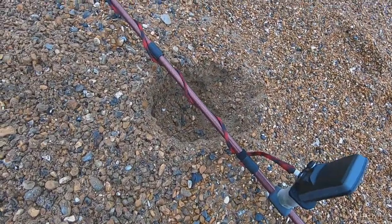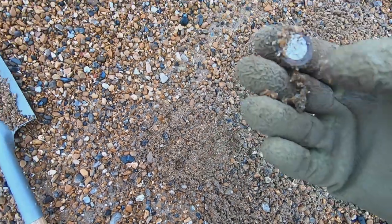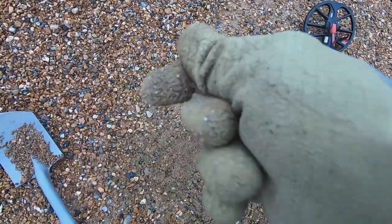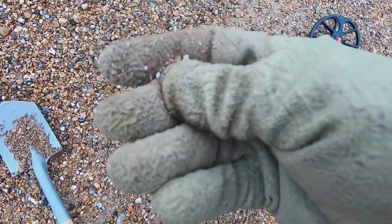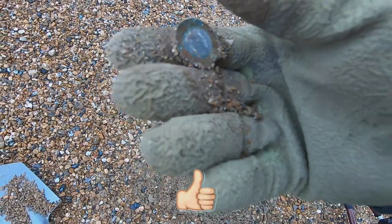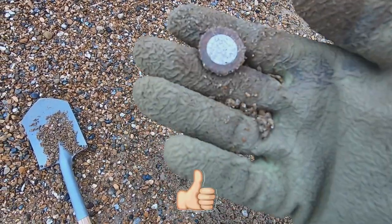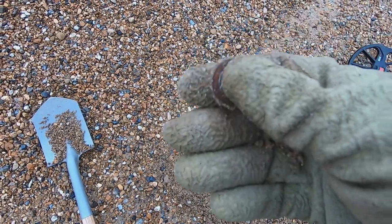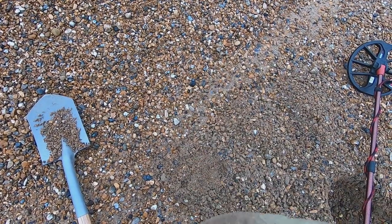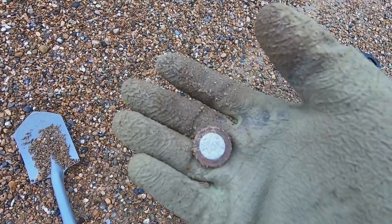Just had out of that hole a 26 signal and it is there — 25 to 26 is another pound coin. It's quite deep but a pound coin's a pound coin, lovely. We'll carry on and see what else we get.